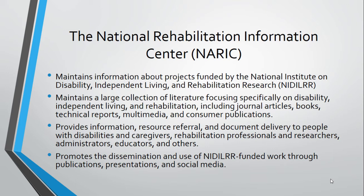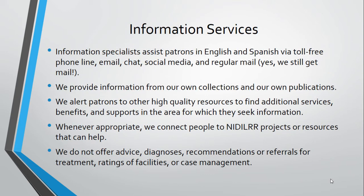We provide information and referral services through a toll-free information line, as well as web and email. Our patrons include people with disabilities, older adults, caregivers, educators, administrators, rehabilitation and independent living professionals, and so on. We also promote the work of the NIDILRR community through our own publications, presentations and conferences, weekly and monthly email alerts, and through our social media channels.